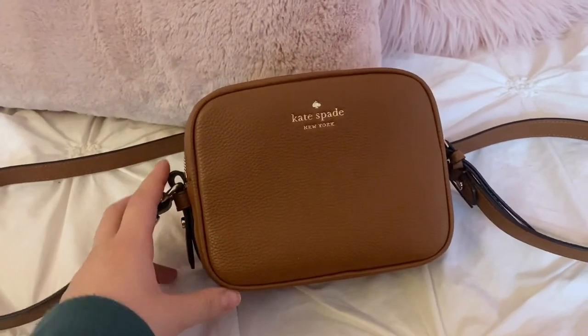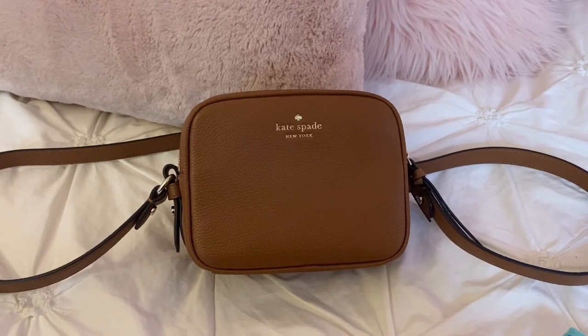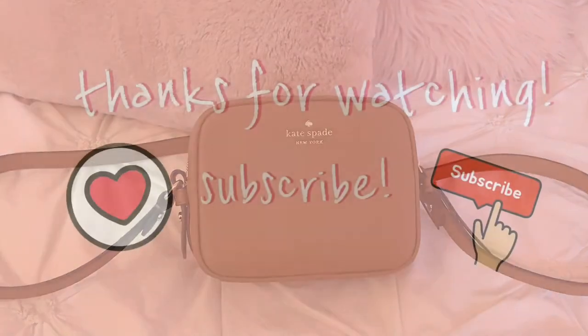That's all that's in my purse. I hope you enjoyed this video — if you did, definitely give it a big thumbs up and subscribe to my YouTube channel, because there are plenty more videos for 2021. See you guys in the next one!